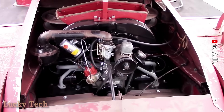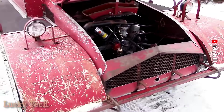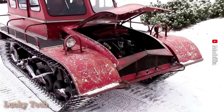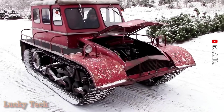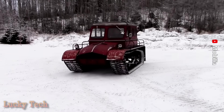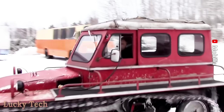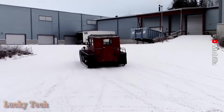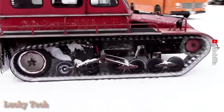Шведский гусеничный снегоход 1960-х годов Snow Track Street 4, сделанный разработчиками для активного отдыха на природе, охоты или рыбалки. После серийного производства был в основном использован для уборки снега, в том числе на горнолыжных трассах. Благодаря высокому качеству конструкции, включая бесфрикционное вариаторное рулевое управление, зарекомендовал себя как отличная и надёжная машина.